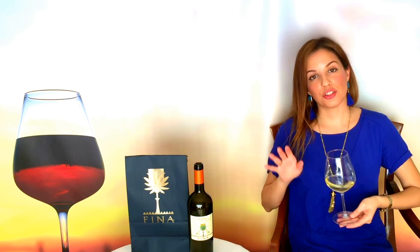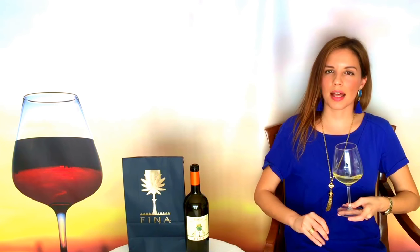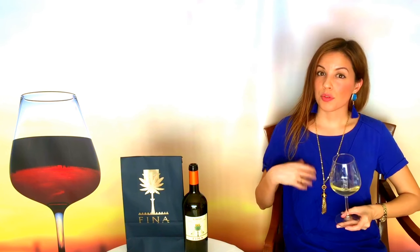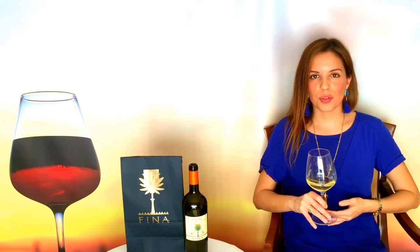Grillo was once used exclusively in the production of Marsala due to its aging potential. Planting declined in the 1960s when producers decided to opt for more profitable varieties, and Grillo was nearly abandoned.